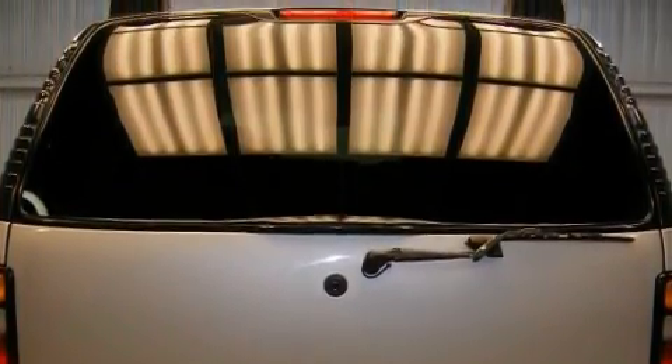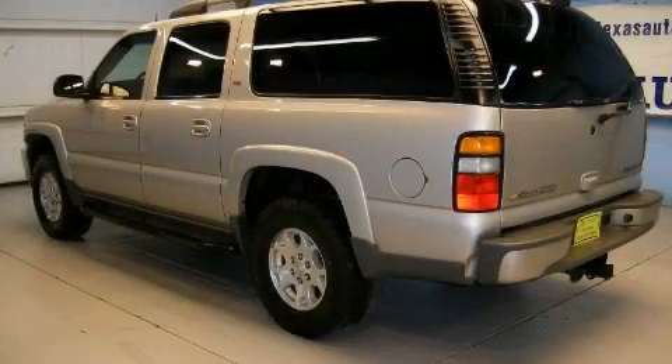The steady eight-cylinder engine, connected to a smooth-shifting automatic transmission, produces enough power to comfortably merge into any traffic situation. Not to mention that this Chevrolet qualifies for the Carfax buyback guarantee.